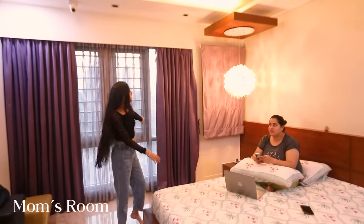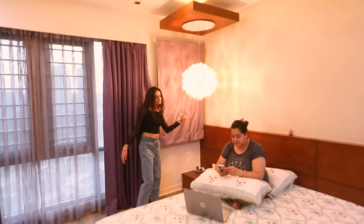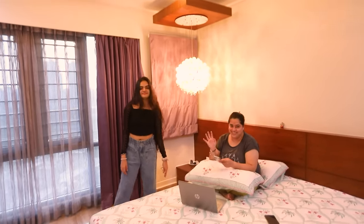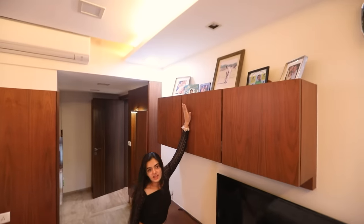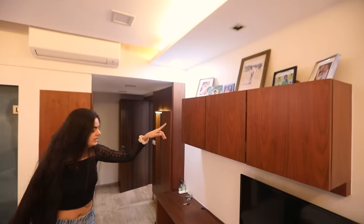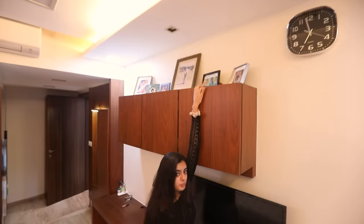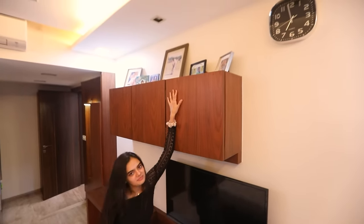Okay guys, so we're going into mom's room. I really like this chandelier in here. There's a photo of my dad and me, a family photo, a picture of me playing after a football match, and another family picture of me, mama, and papa.